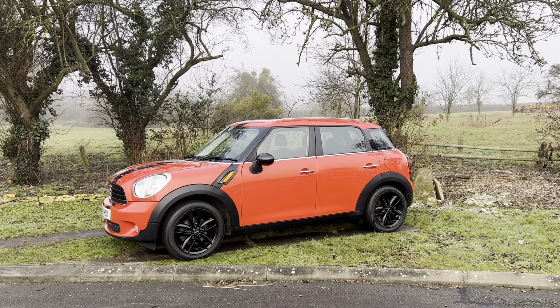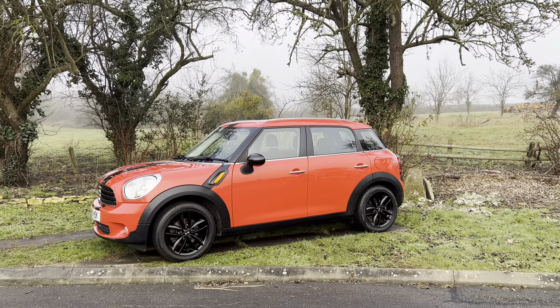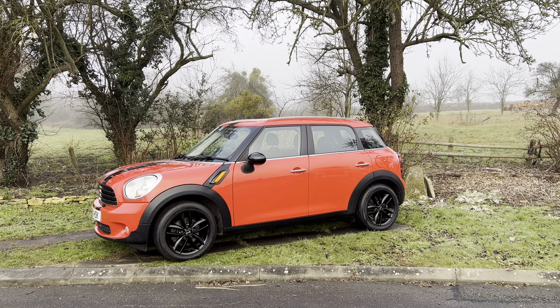Hello everybody, it's Rupert here from BMW Mini Direct, and today I have a lovely Mini Countryman which is great value for money.